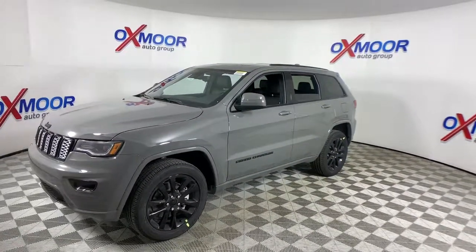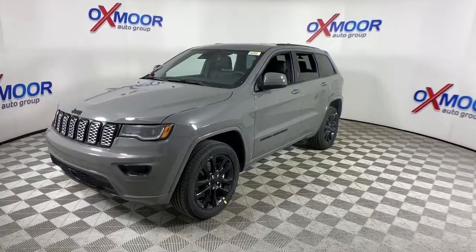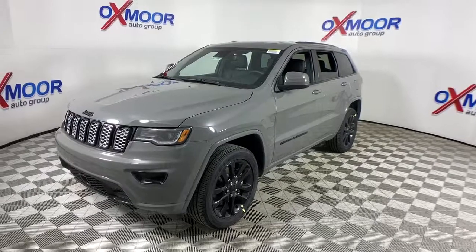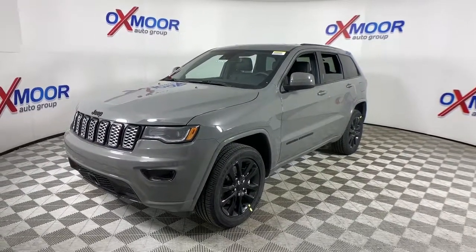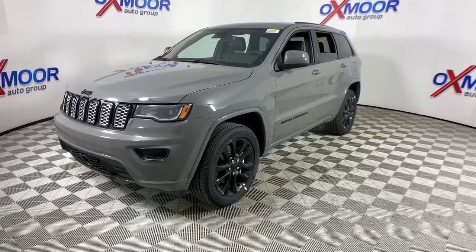These are just some of the great options this vehicle comes with: power liftgate, electronic stability control, universal garage door opener, trip computer, bucket seats, power windows, four-wheel disc brakes, and power steering.